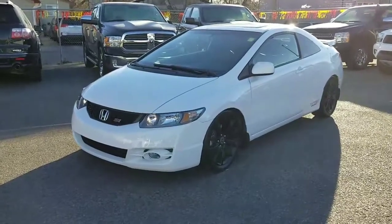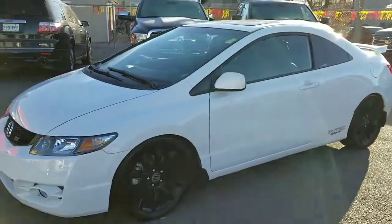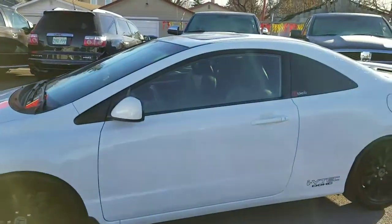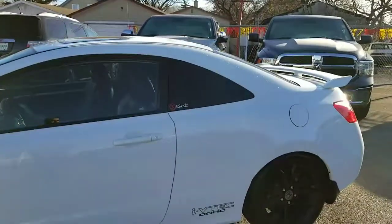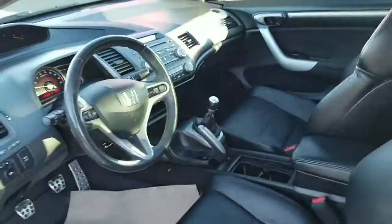Good morning Tyler, I'm Randy from Titan Automotive. This is the 2011 Honda Civic SI that you're inquiring about — just came up from detail, super good looking with the black wheels, coupe, spoilers, sunroof. Inside is full leather seats with Bluetooth and a 6-speed manual.